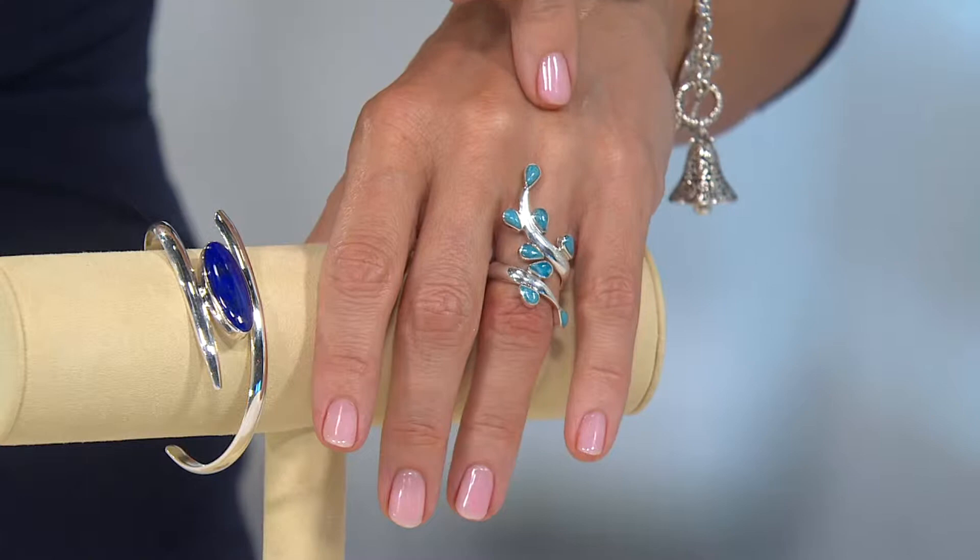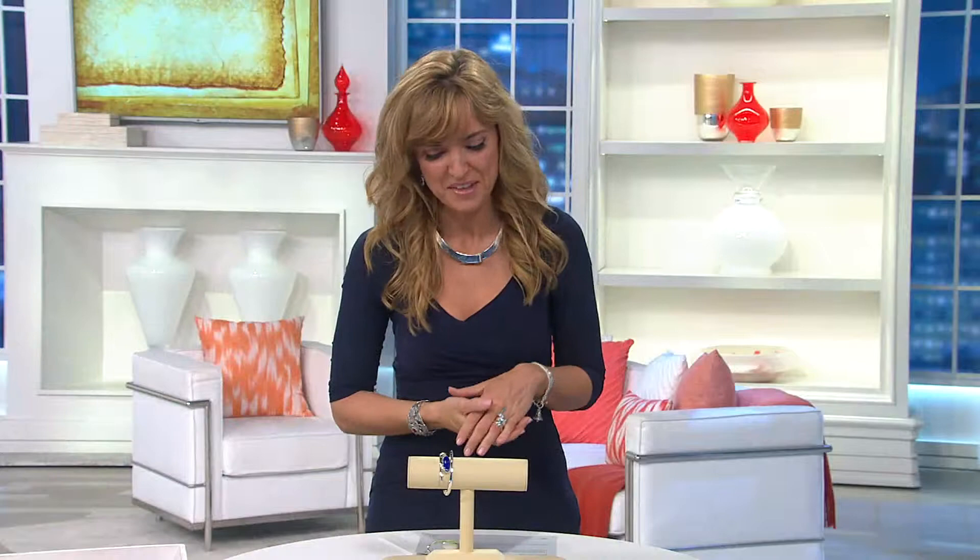Look at this — how it sweeps up the hand all the way up to your first knuckle right there. That is really cool. Less than 70 bucks.